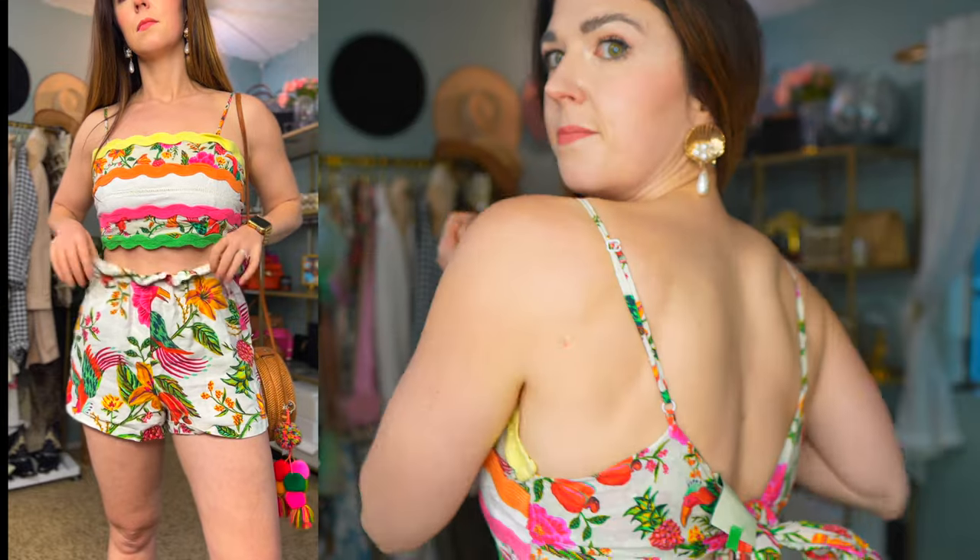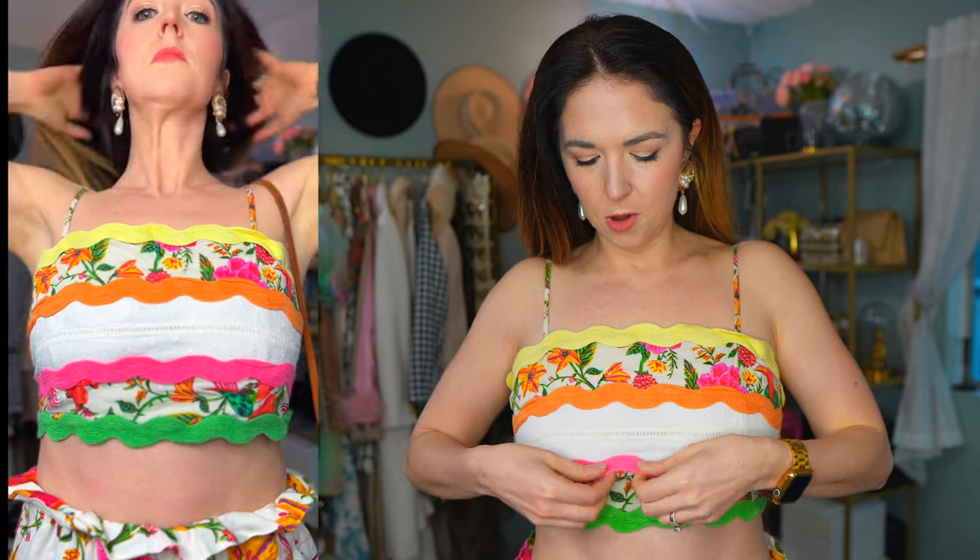Starting with the top — it has adjustable spaghetti straps and the back is just a tie, which makes it extremely customizable to your shape. I love that you don't really need to wear a bra with it because you can tie it as tight as you need. It feels like it holds everything in place and it's not so small a crop top that I feel insecure without an undergarment. Look at how cute the little contrasting rick rack trim is — the colorful squiggly things with the white and the little floral print.